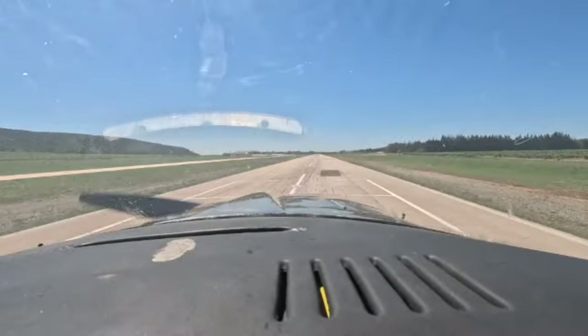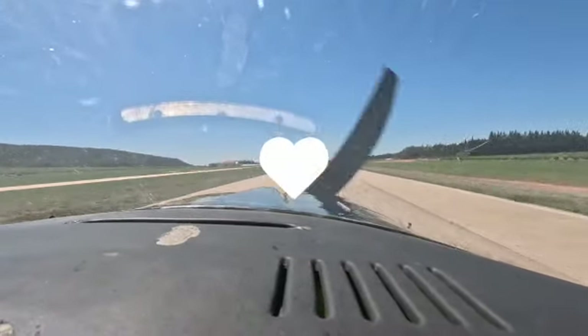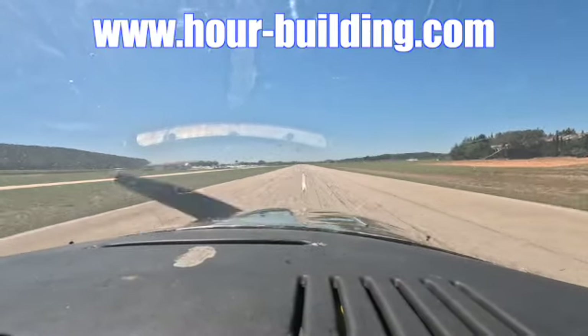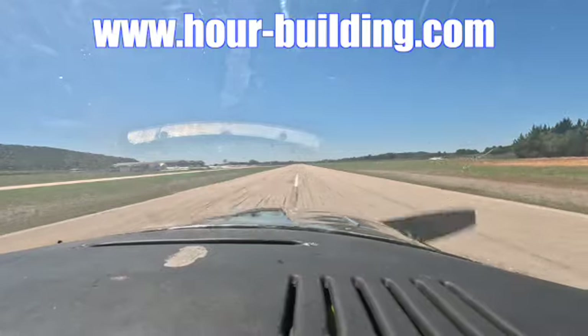Give us a thumbs up and a like, and thank you for watching. If you're interested in building or renting an aircraft, visit www.hour-building.com.